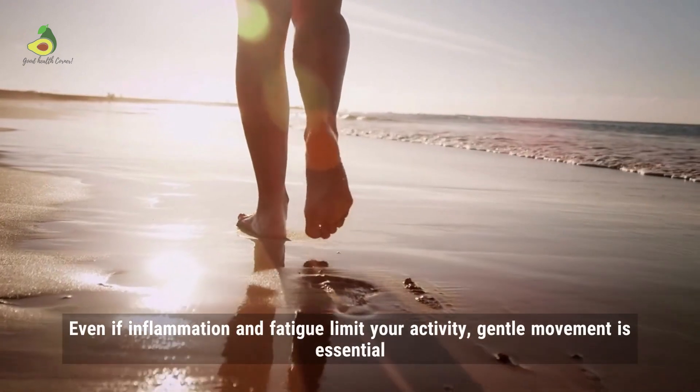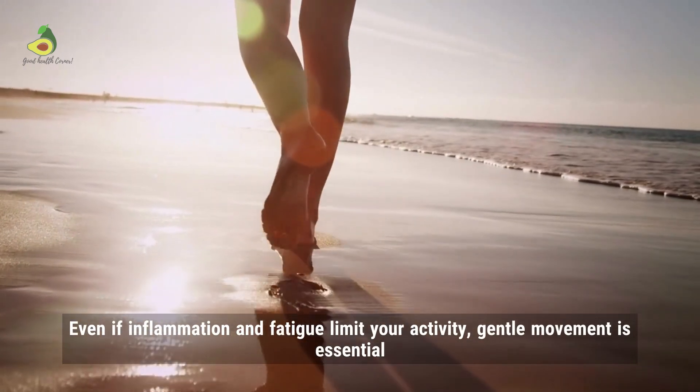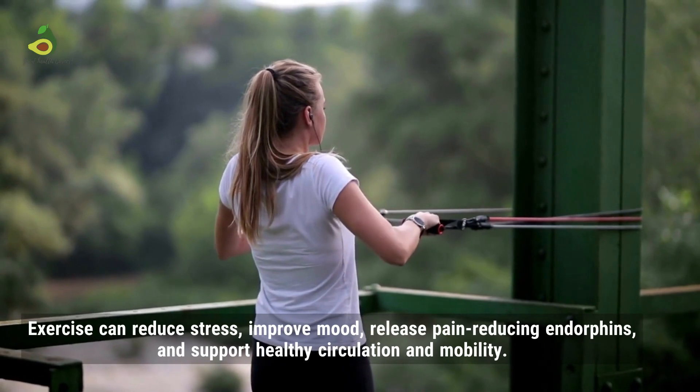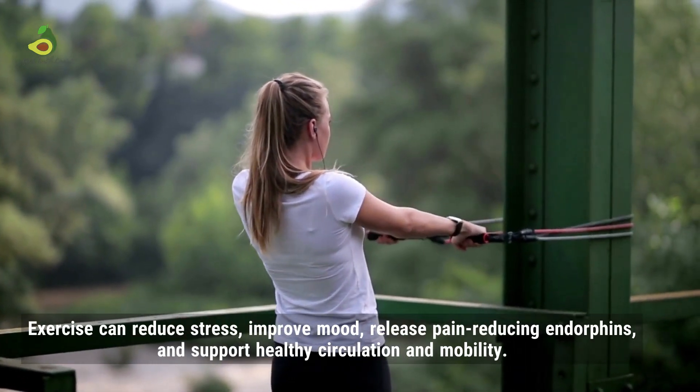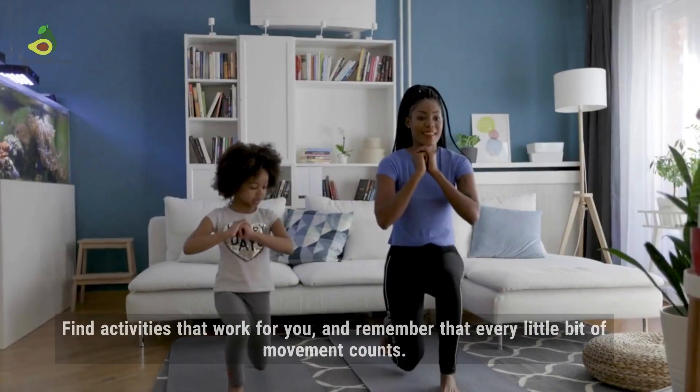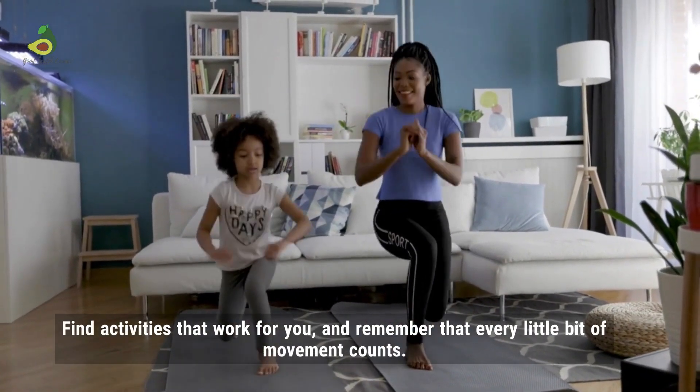Step 10: Keep moving. Even if inflammation and fatigue limit your activity, gentle movement is essential. Exercise can reduce stress, improve mood, release pain-reducing endorphins, and support healthy circulation and mobility. Find activities that work for you, and remember that every bit of movement counts.